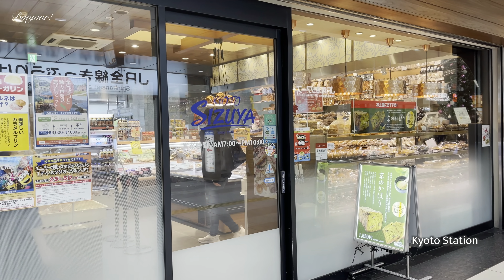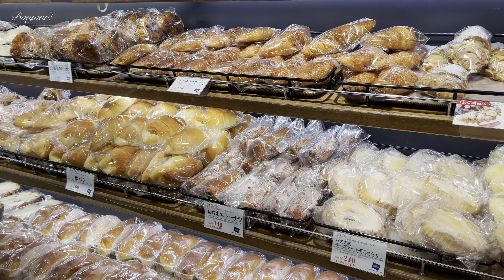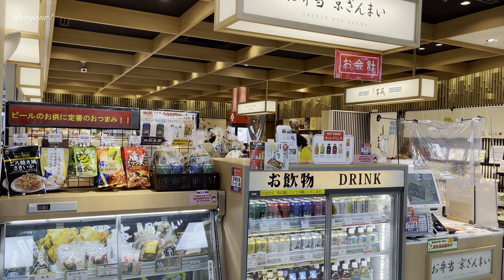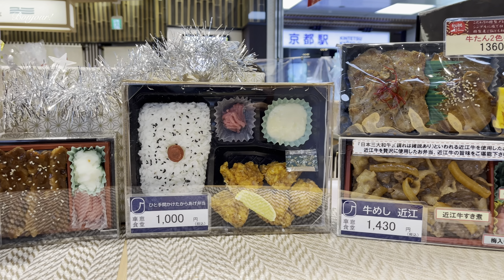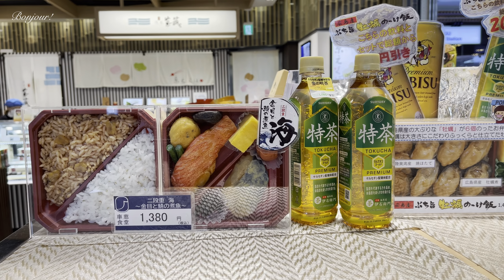Hello everyone! Currently I am in front of Shizuya Bakery situated inside Kyoto Station. I am visiting the famous Itsukushima Shrine today. I will also be buying an ekiben or station lunchbox. My eyes are looking for a Japanese fried chicken bento. I've bought my lunch.